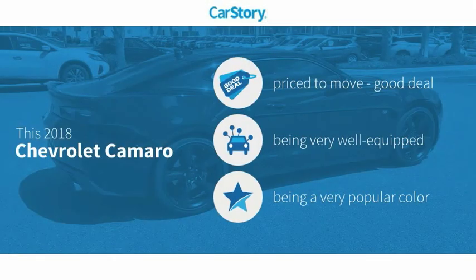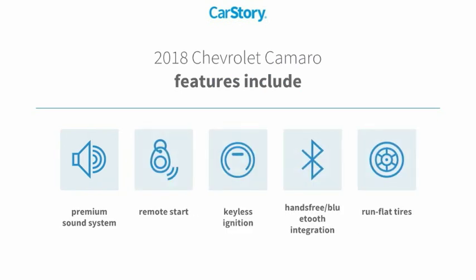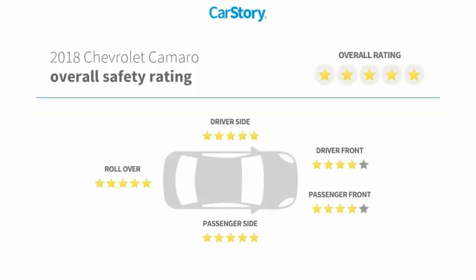CarStory research indicates this vehicle as being priced below the average market price, loaded with features. Features also include remote start, keyless ignition, premium sound system, run-flat tires, and hands-free Bluetooth integration with these ratings.